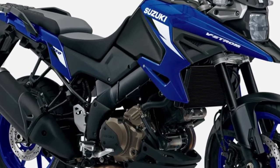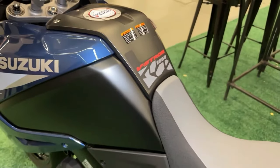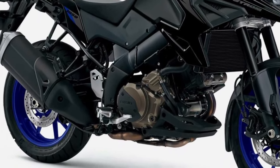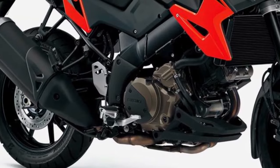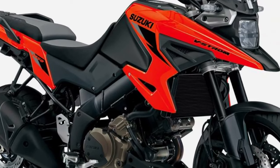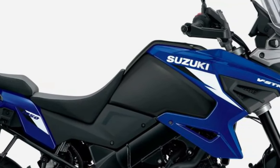The updated instrument cluster provides riders with essential information at a glance, including navigation, trip data, and smartphone connectivity. Equipped with LED lighting throughout, the V-Strom 1050 ensures maximum visibility for both the rider and other road users.